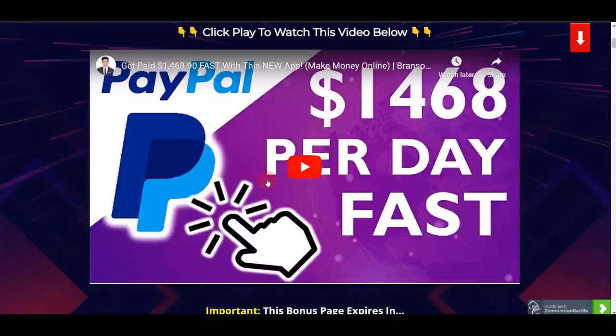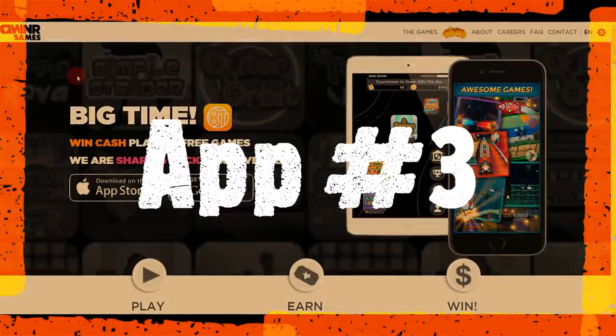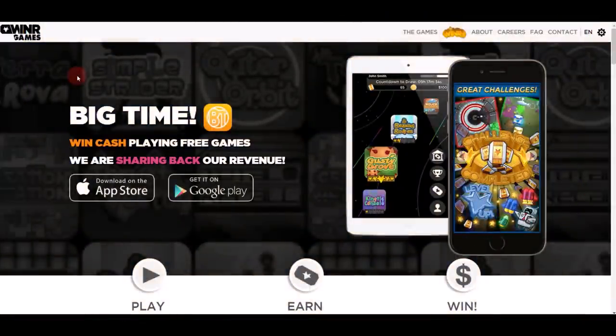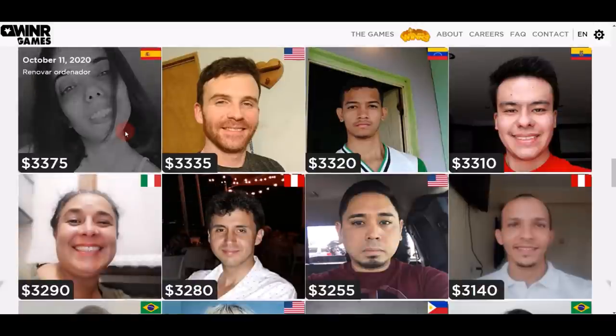Moving on to app number three, which is winrgames.com. Basically, this app pays you for simply playing different games on your mobile phone. Right on their website you can find different winners and see people getting paid on this app.